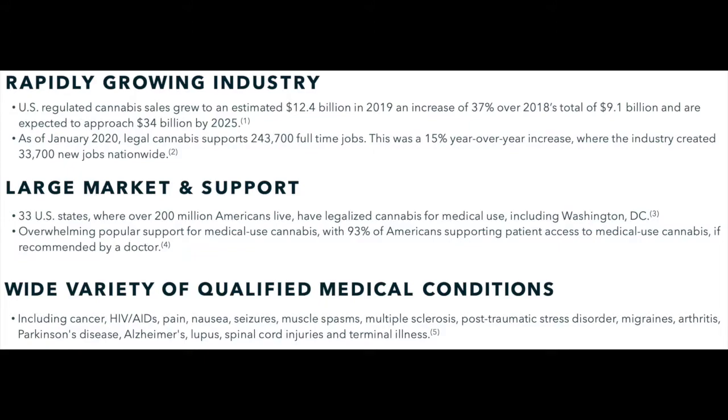It's important to note that medical grade cannabis isn't just used to treat symptoms like seizures. It can offer help for a variety of different medical conditions — some that IIPR has listed include cancer, HIV, AIDS, pain or nausea, seizures, muscle spasms, multiple sclerosis, PTSD, migraines, arthritis, Parkinson's, and even spinal cord injuries and some terminal illnesses. Medical grade cannabis is now available to over 200 million Americans, and the demand for it is sure to go up.